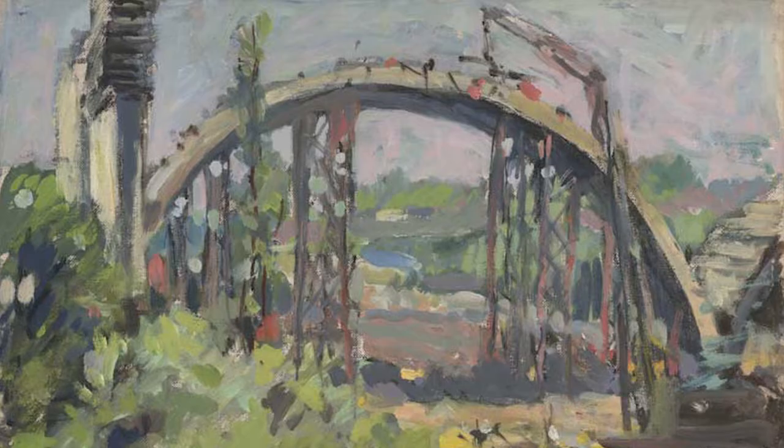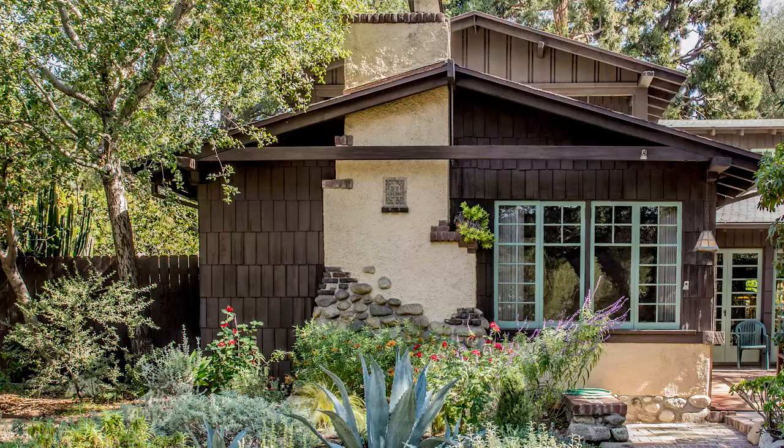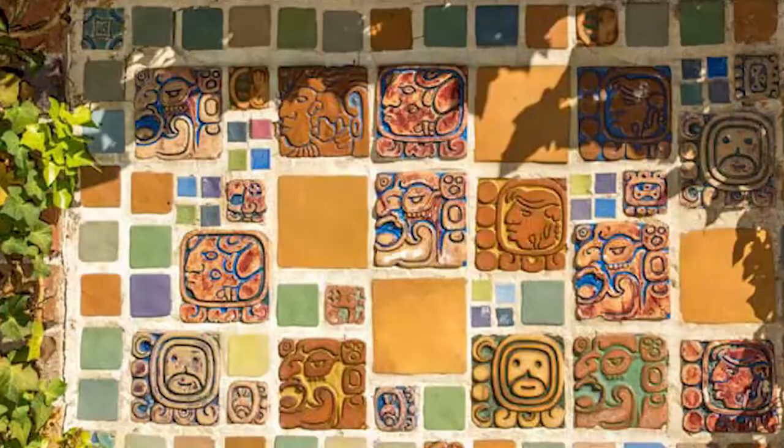In 1909, Batchelder purchased a plot of land on the banks of Pasadena's Arroyo Seco. Here, he had a two-bedroom bungalow constructed to his own design, with a studio and a portable kiln in the back garden. The following year, he began to produce tiles in his backyard.